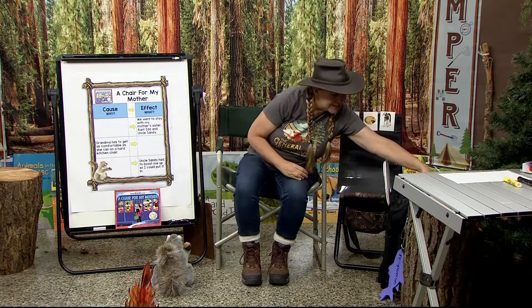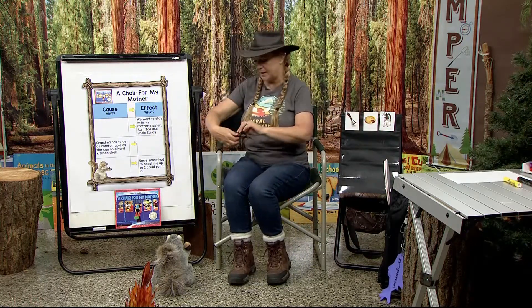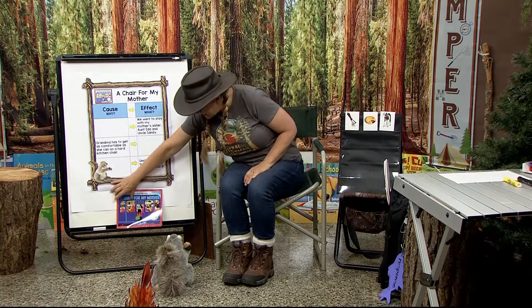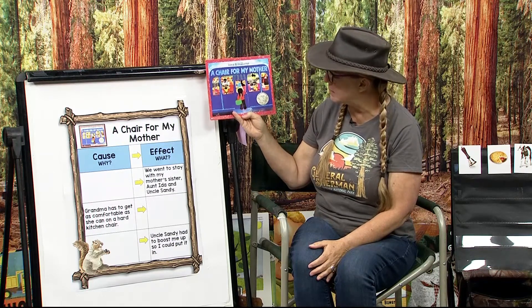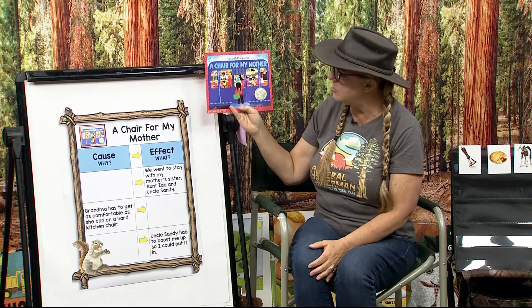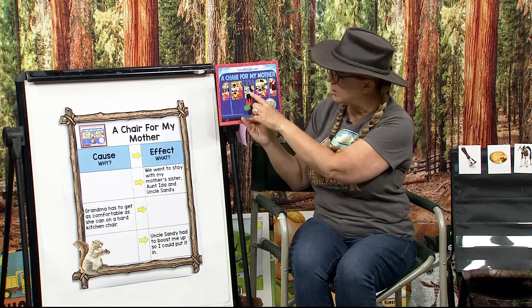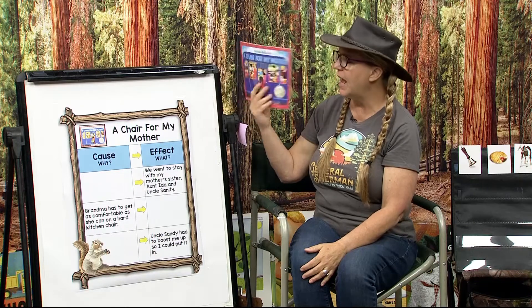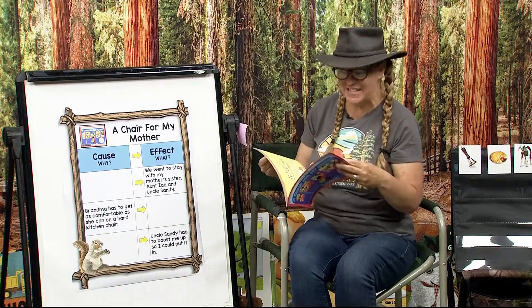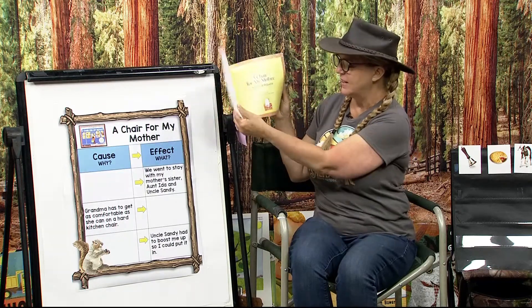Today our story is a story of hope. Hope is a tricky thing to think about — it's something that you want or that you wish for. This story is definitely a story of hope. It's called A Chair for My Mother by Vera Williams. What do you notice about the picture? There's a little girl looking in some windows. Here's our front cover and back cover. Here's our title page — A Chair for My Mother. What do you notice? Do you see a jar? It looks like it has some money in it.